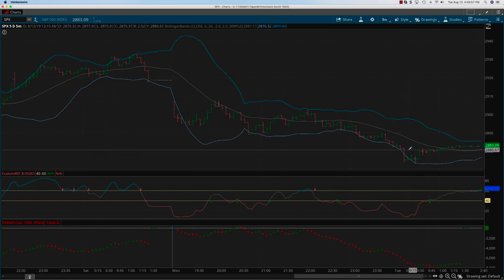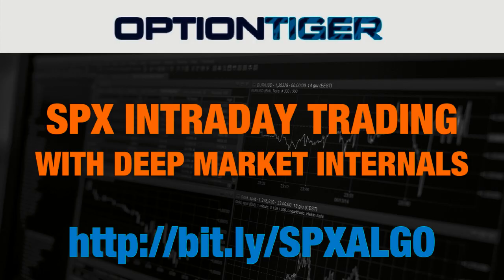So there were two trades of about close to $3,000 in yesterday's price action. This would have been a fantastic two trades, mostly developing towards the middle to the latter half of the day. Those were the two trades for SPX.